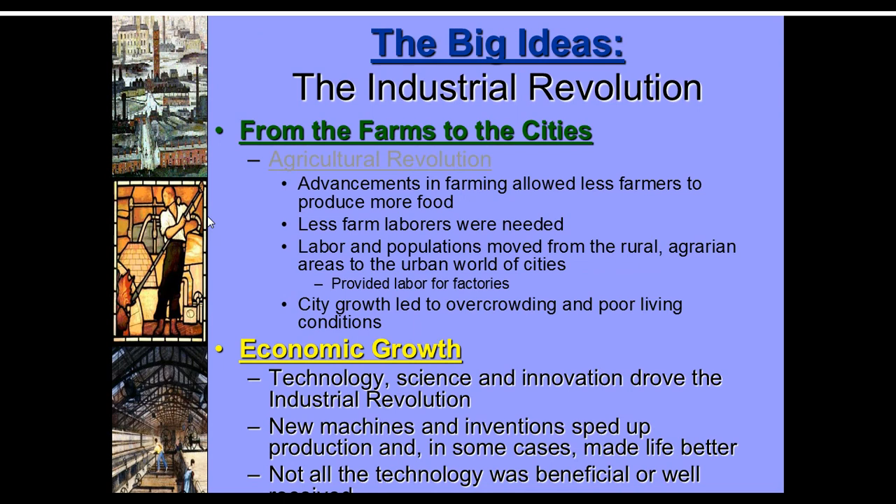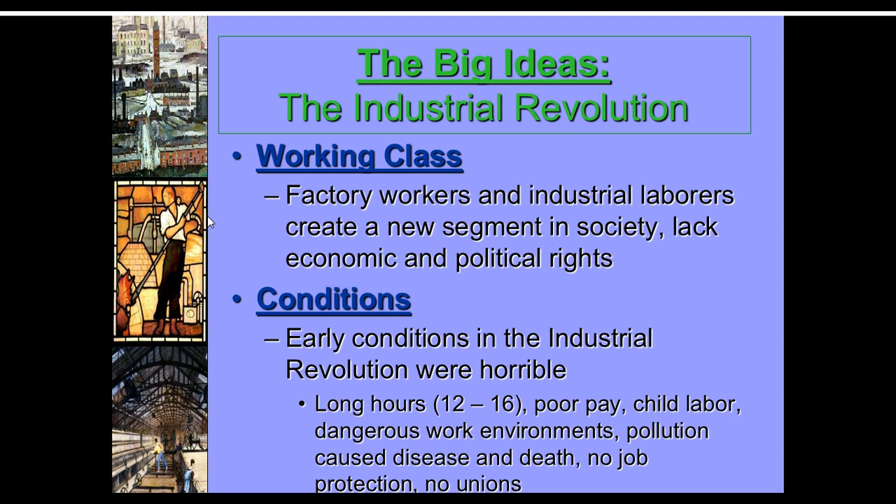There was lots of economic growth — not equally distributed — and the standard of living did improve a bit. People were able to afford things they couldn't before, but there were also some miserable side effects. The working class, especially in Great Britain where this started, had large numbers but no political power. Voting was mostly based on property ownership and they weren't property owners.